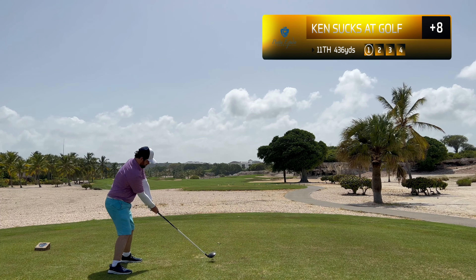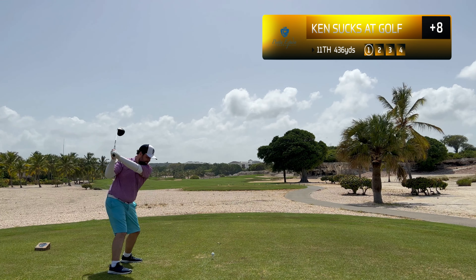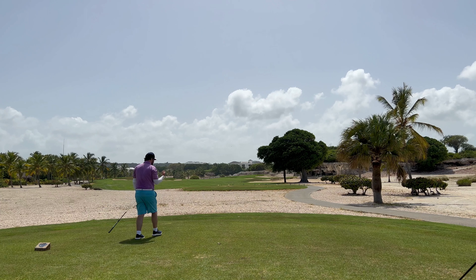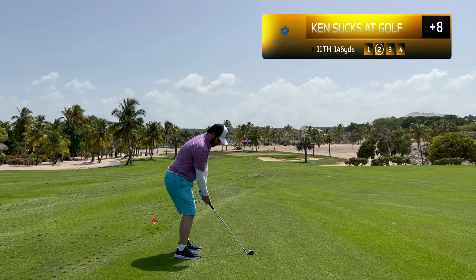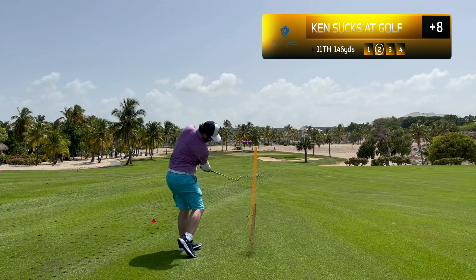It was much too hot to be exerting that type of energy. Eleventh hole — once again bombing a drive out in the fairway. I thought it was gonna hit the bunker but we easily cleared it. That was a bomb — a 285 yard drive, so it only leaves me about 145 yards.